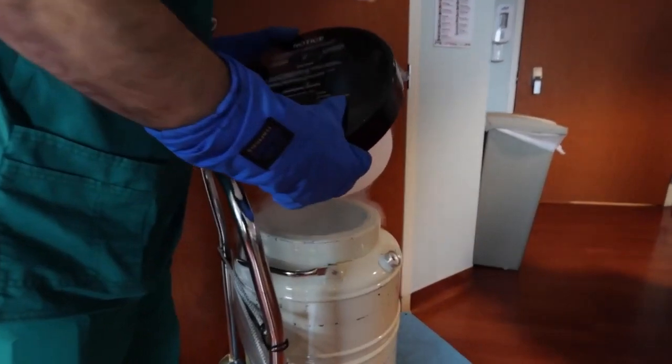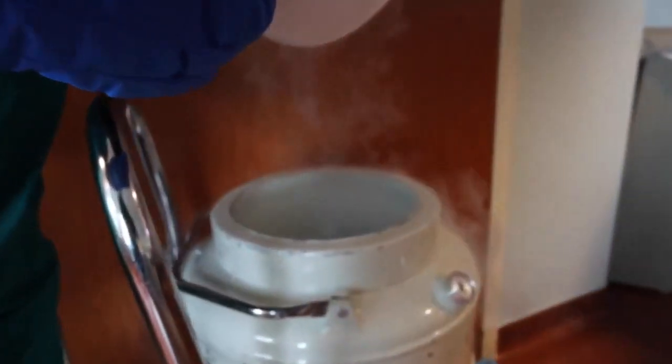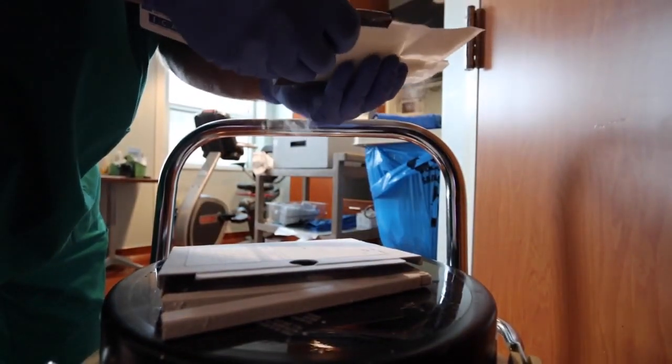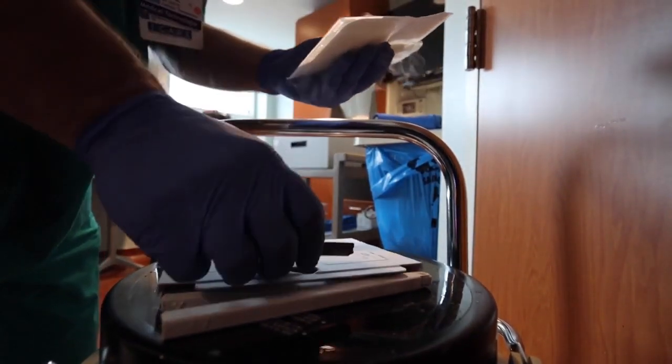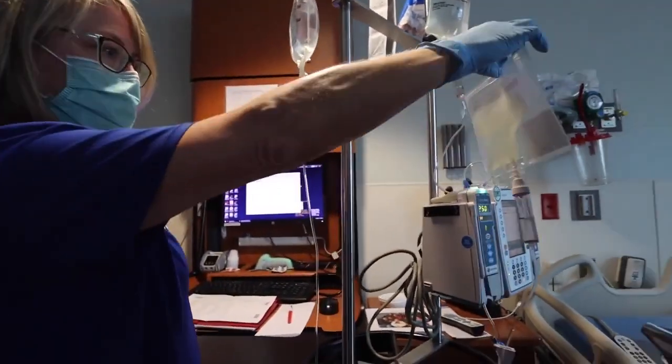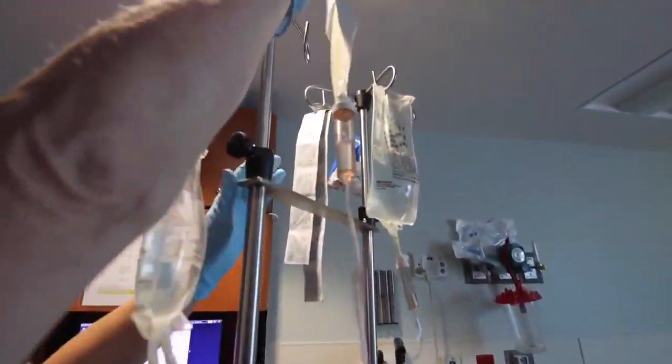We call day zero the day of the infusion of the CAR T's. I felt like it was a scene out of a Hollywood movie — they roll in this cryogenic barrel, open the top, and fog rolls out. They pull out this little bag with a small white thing and they're like, this is it. It's a fairly simple procedure, but you end up being in the hospital for a while because your immune system does bottom out and you have to build it back up before they'll let you out, which takes a couple of weeks.